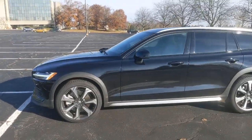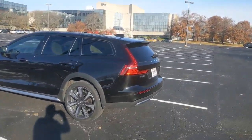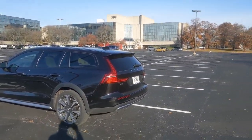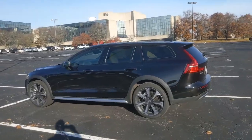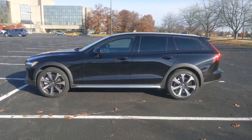Turbocharged four-cylinder engine with a light hybrid system. Back out over here, you get those signature taillights. That is the Volvo V60 Cross Country. Thanks for tuning in.